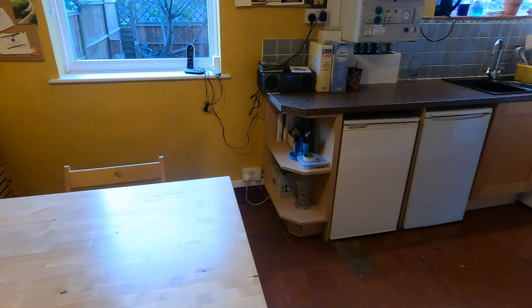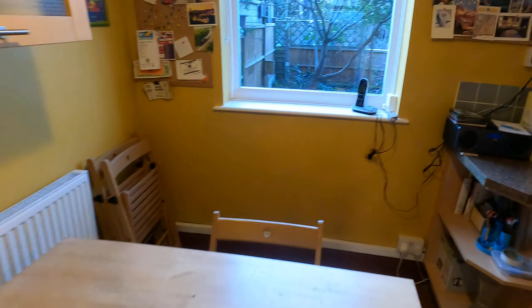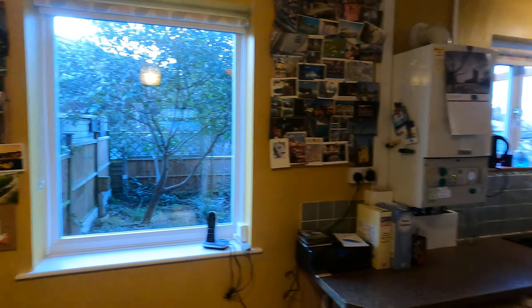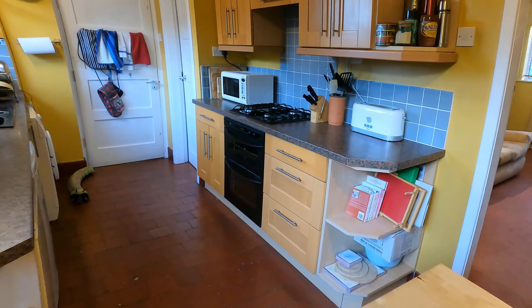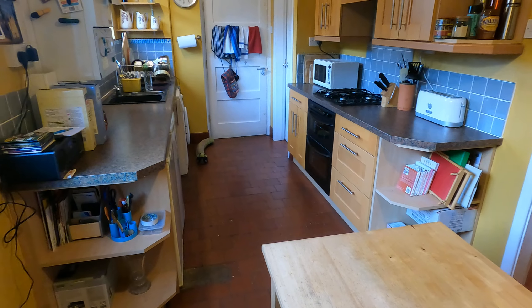Into the kitchen diner — your dining area just here with a nice big window looking out onto the green, what would be greenery in the summer. I'll have a quick walk into this corner as well to show you the length of the kitchen, because it's a nice long kitchen.